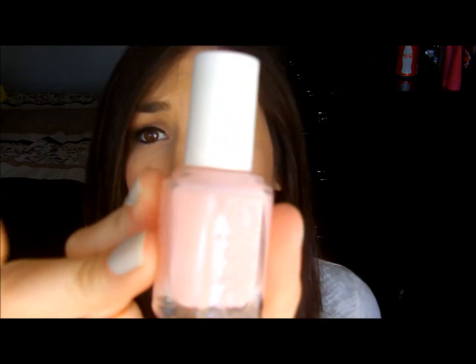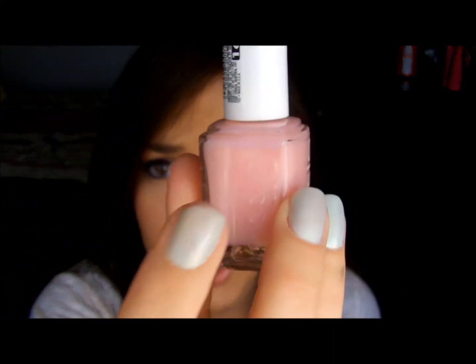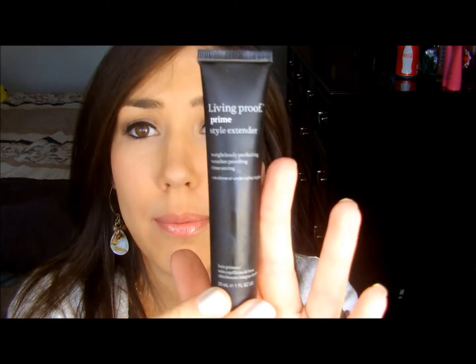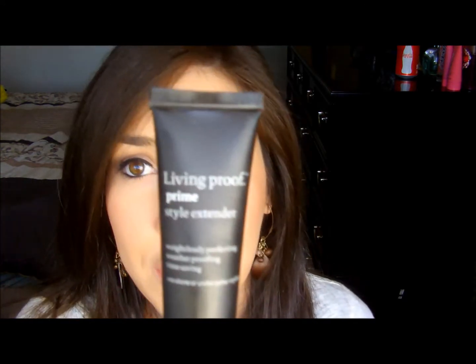Two not-so-favorites. This one I'm kind of on the fence with — it's Essie Sugar Daddy. Really love the color but this little booger chipped three hours later, straight down the middle. And this one I got in a Glossybox — it's the Living Proof Prime Style Extender. I've used this three times, which was three times too many.